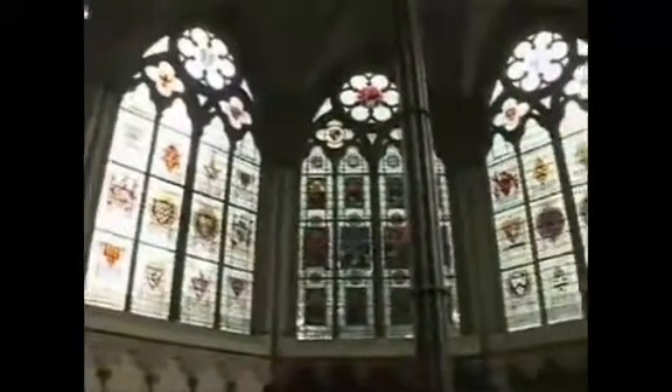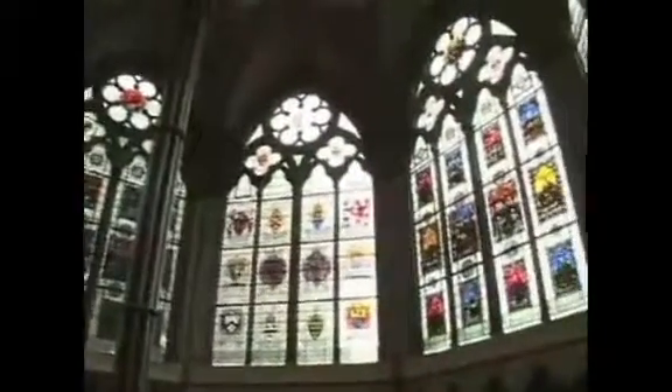The door leads from the abbey cloisters to the Chapter House. This stunning octagonal room is where the monks would gather each day to read a chapter from the Order of St. Benedict and discuss the day's work.